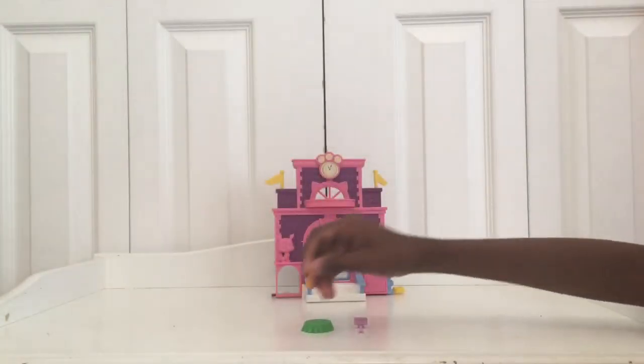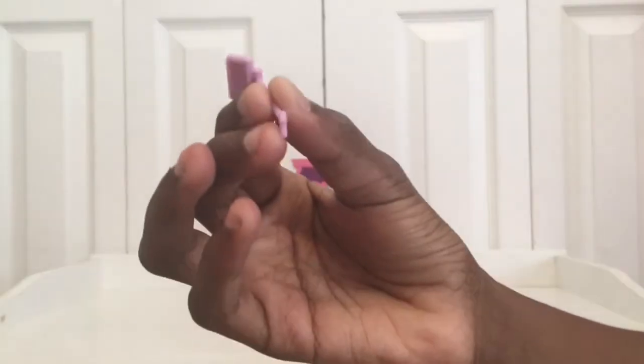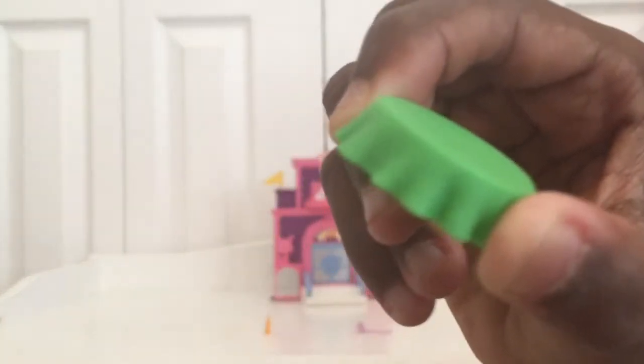Here is a little orange cup of juice or water with a straw in it. This is a little purple selfie stick and the pets can take pictures with their best friends. Here's a little green table that you could use for whatever you need.